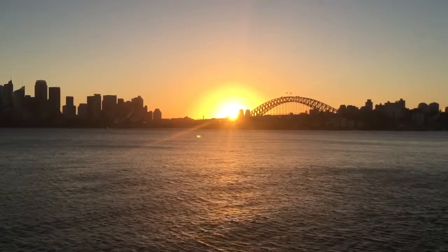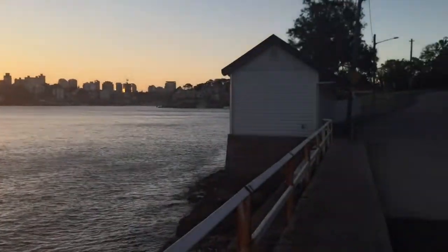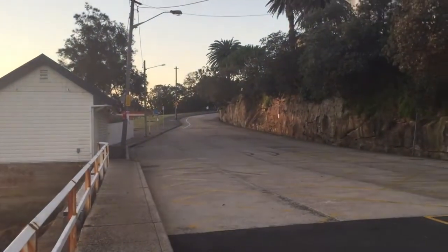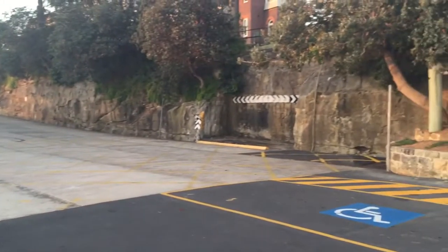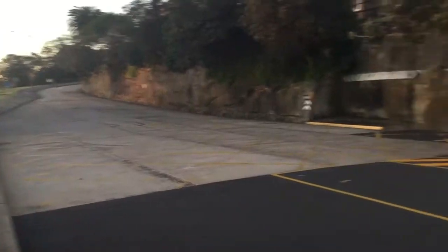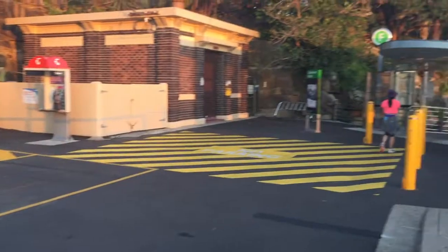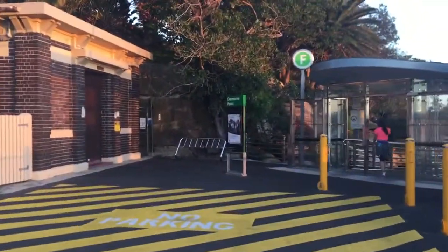Pretty obvious where the angle is for that sunset. I'll just pan around now so that you can identify this location. I've verified that we can actually see this location on Google Maps. It's just at the end of — I think it's called Milson Road. It's Cremorne Wharf, and as you'll see, I'll just go up to the site, you'll see Cremorne Point there.